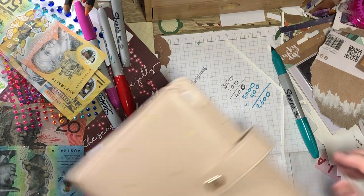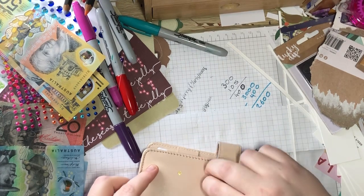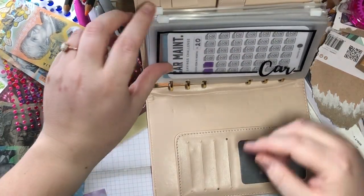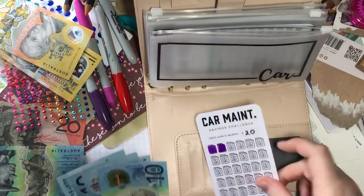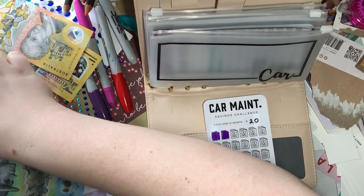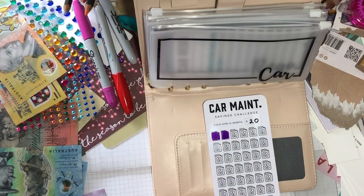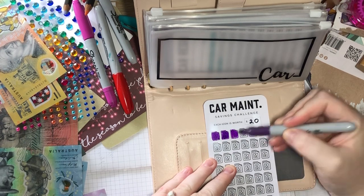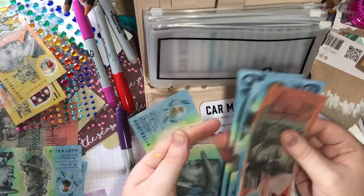Next is car — I don't put as much as Matthew in because he gets my discount on the rego, so I don't put as much in. But this is both of us at the moment — so $20 is going into car maintenance. 20, 30, 40, 50, 60.